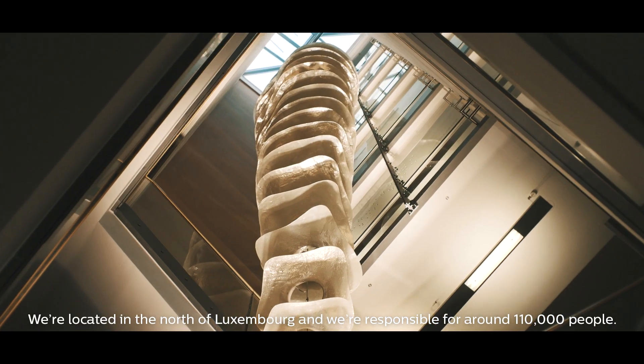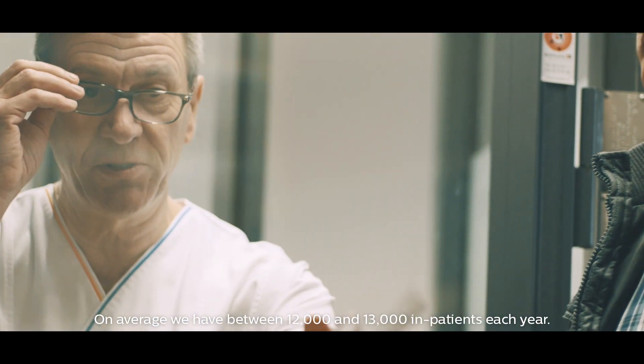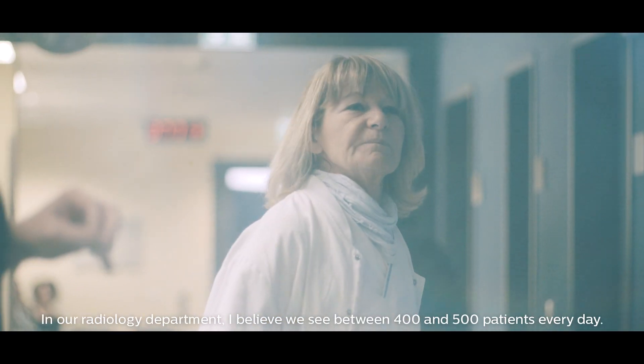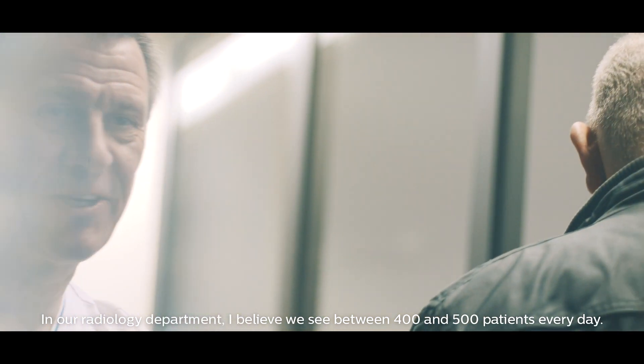We are located in the north of Luxembourg and we are responsible for around 110,000 people. On average we have between 12 and 13,000 inpatients each year. In our radiology department, I believe we see between 400 and 500 patients every day.